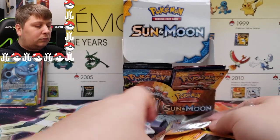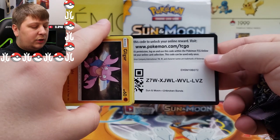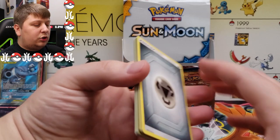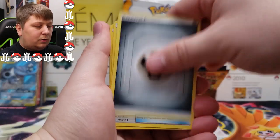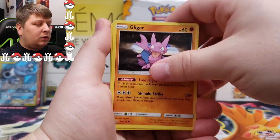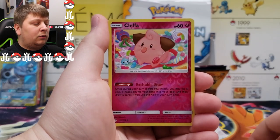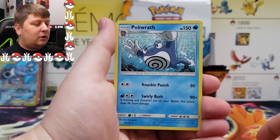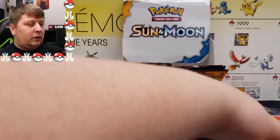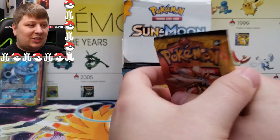Next up: Unbroken Bonds, another really popular Sun and Moon set. Sun and Moon did have some fire sets, I will say. Here's your code. One, two, three, four to the front — guessing Fairy Energy, got Metal. We got a Devolution Spray Z, Metapod, Cacturne, Gligar, Spritzee, Doduo, Rhyhorn, Meltan, Cleffa reverse, and a Holo Wrath — kind of a cool, different artwork.